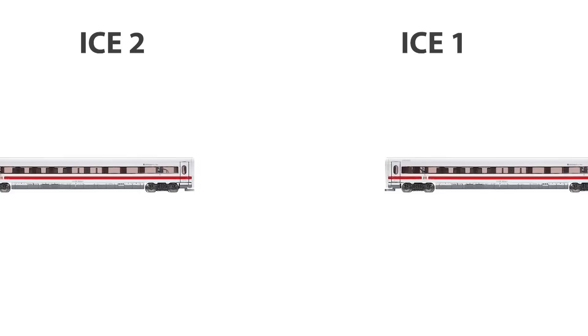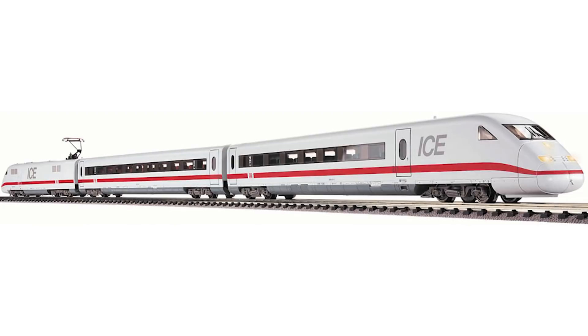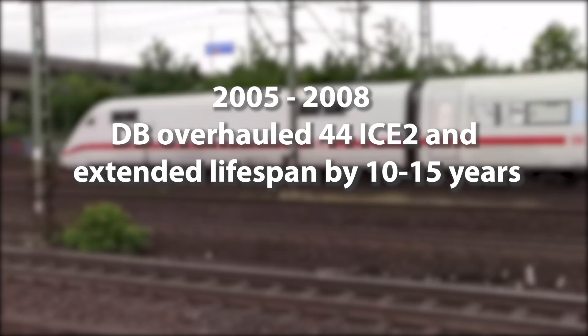The passenger cars are very different from the ICE-1 cars despite the similar exterior. The weight has been significantly reduced and the passenger compartments have been removed in favor of a seating arrangement similar to an airplane. Following the tragic Eschede accident, DB fitted the ICE-2 with an early warning system to detect incipient damage to bogies and wheels. Sensors on each bogey detect the occurrence of cracks or other signs of wear from the bogey vibration profile. Apart from the ICE, only Eurostar services through the Channel Tunnel have this type of diagnostics. In the period from 2005 to 2008, DB overhauled 44 ICE-2 trainsets, extending their lifespan by about 10 to 15 years.